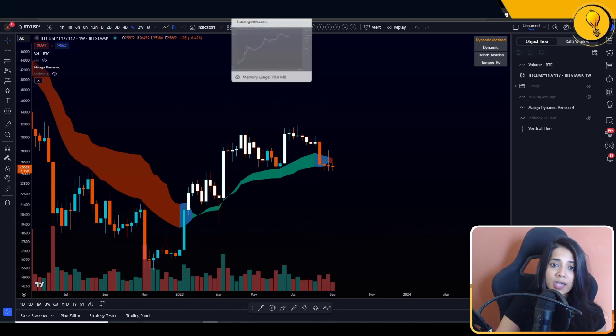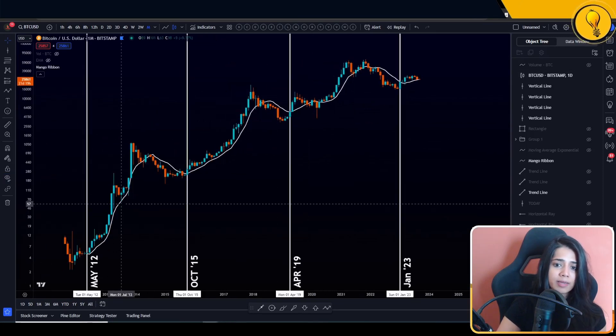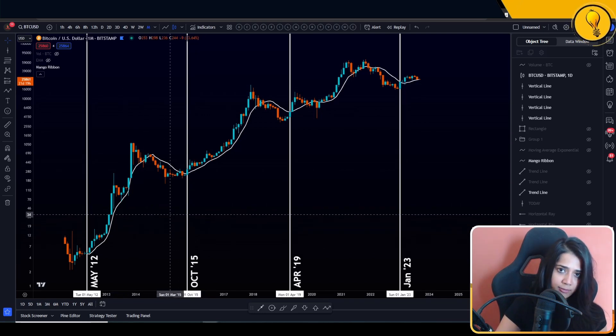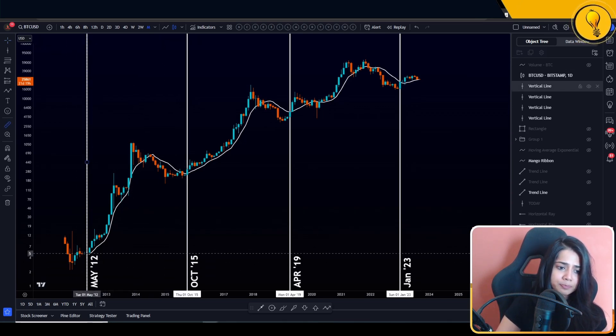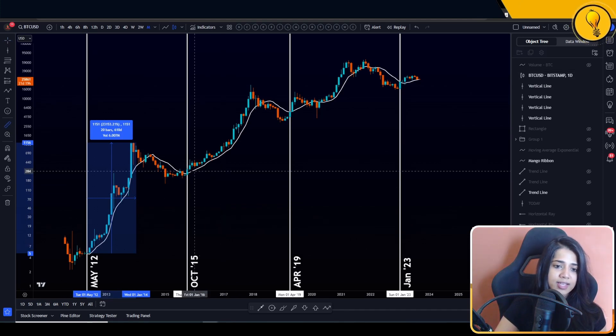That level is primarily hinged on the monthly 10 simple moving average. Historically, the monthly 10 SMA has helped us identify bull run and bear market territories for Bitcoin. Every time Bitcoin has taken out the monthly 10 SMA and we've had confirmed closes over it, that has marked bull run territory. We had one right here in May 2012 — that was a 23,153% bull run. The next one came in October 2015 — from when we took it out all the way to the top, that was 7,849% for Bitcoin.